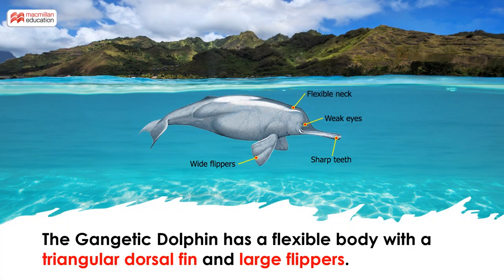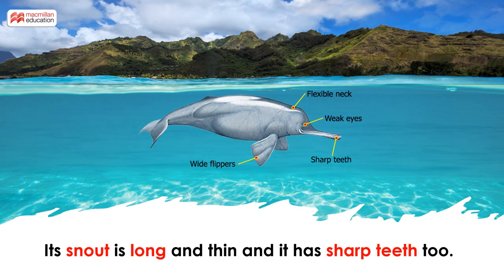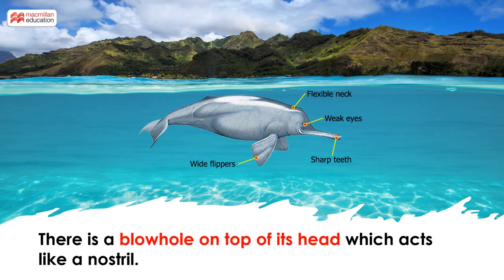The Gangetic Dolphin has a flexible body with a triangular dorsal fin. It has large flippers. Its snout is long and thin and it has sharp teeth too. There is a blowhole on top of its head which acts like a nostril.